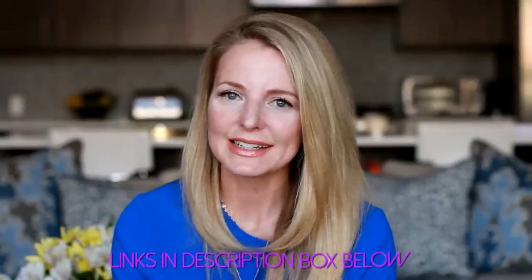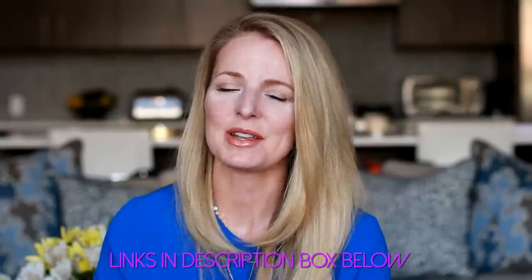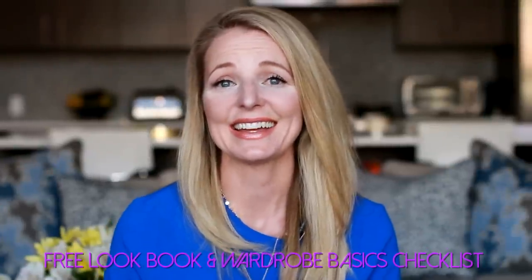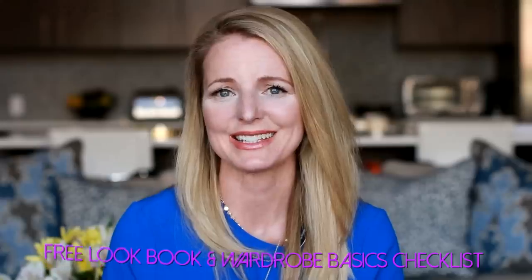As always, I'll put links to all of the outfits below in the description box. Please let me know if you have any questions. Don't forget I'm over on busbystyle.com as well — if you subscribe to the newsletter there, you get a lookbook and a couple of wardrobe basics checklists to help with your wardrobe needs. Thank you so much for watching, and a huge thank you again to Nordstrom for sponsoring this video. I'll see you all next time. Bye.